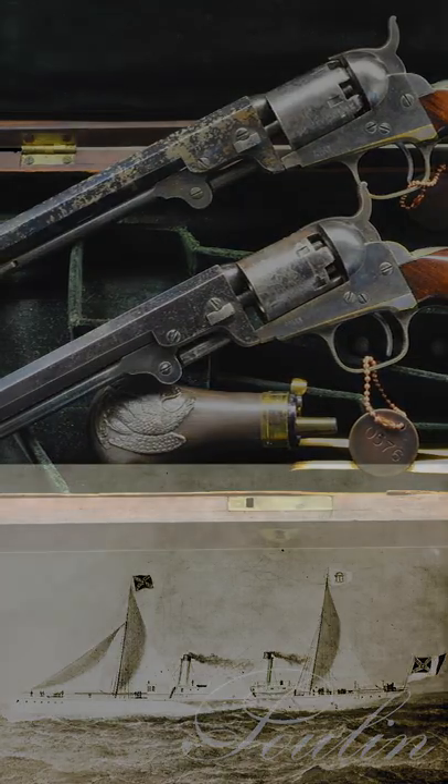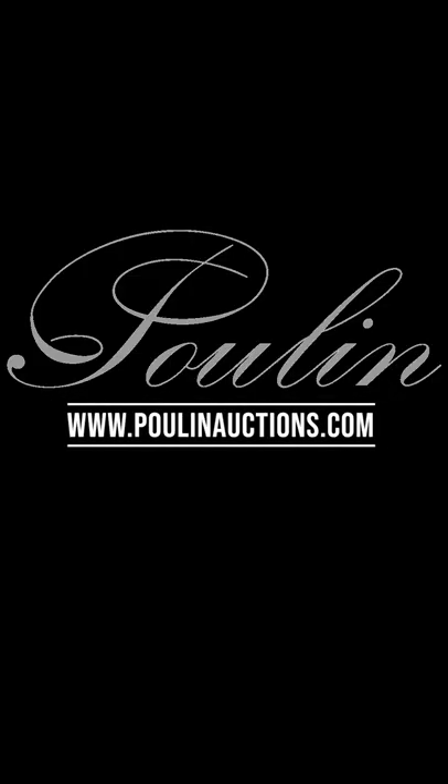If you liked this short clip and want to learn more, then visit our website at www.poulinauctions.com.